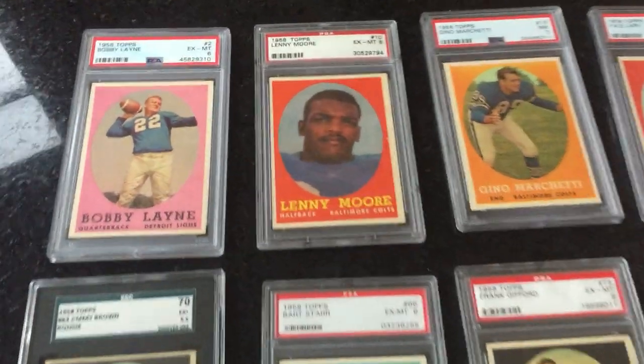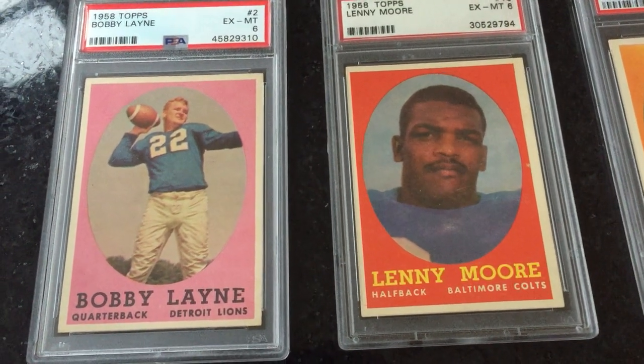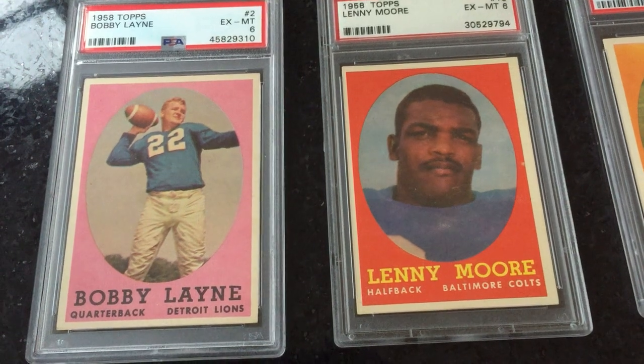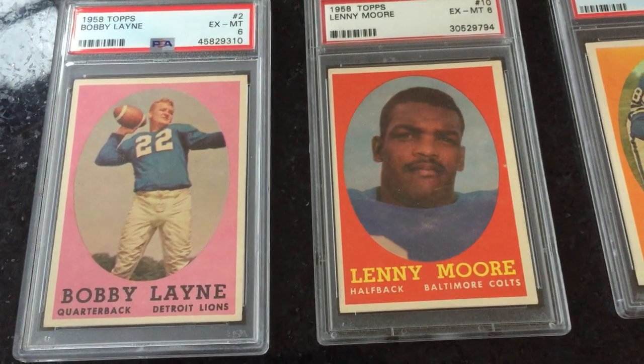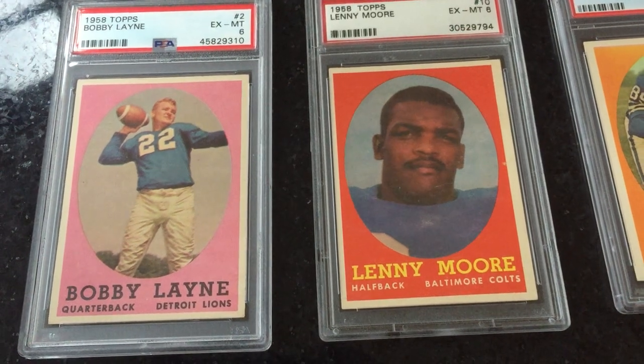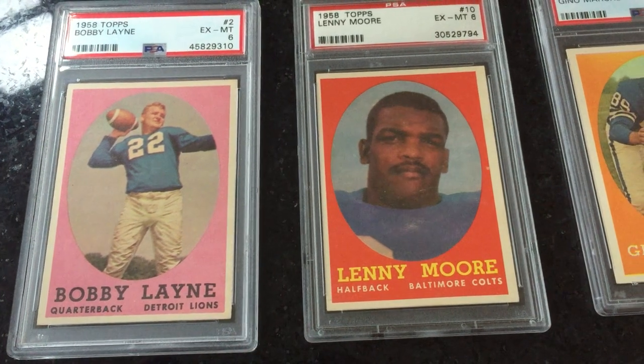Taking a closer look at some of the cards — here's Bobby Layne, PSA 6. Love that pink background. Bobby Layne, just one of the great quarterbacks of the 1950s. He played for Detroit, which is where he really made himself a Hall of Famer, and later played for the Pittsburgh Steelers.